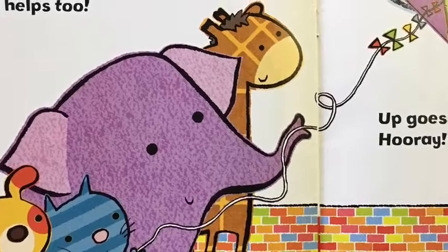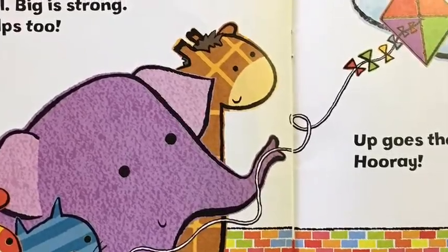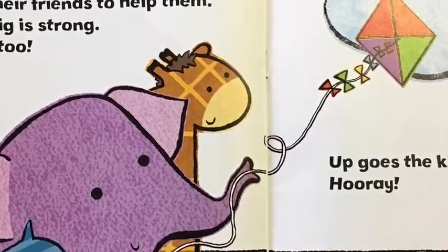Tall is tall. Big is strong. Small helps too. Up goes the kite. Hooray!